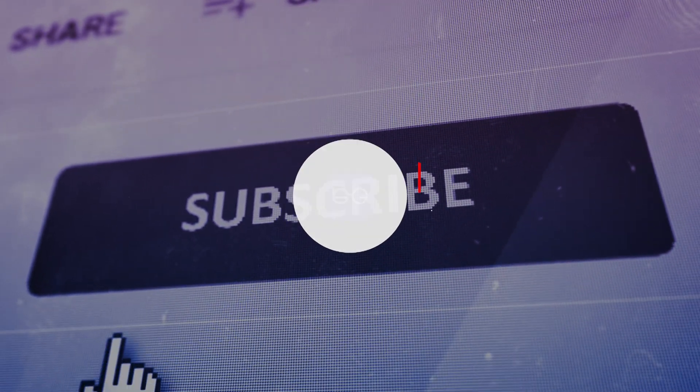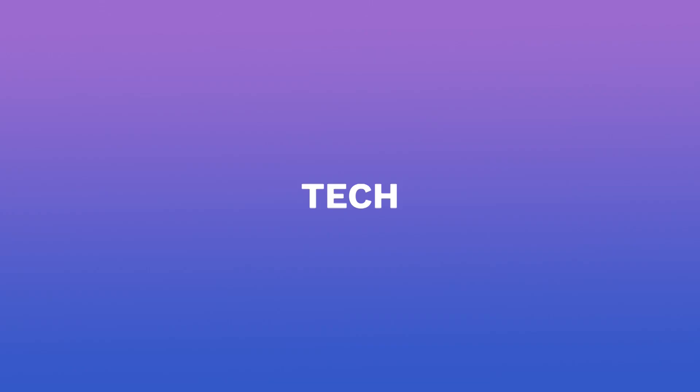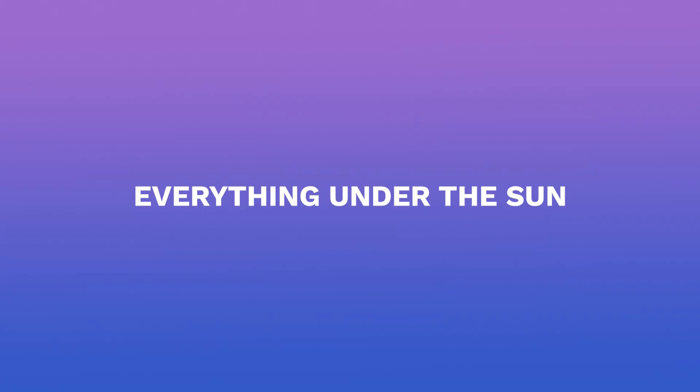But before we start, hit that like and subscribe button, because in this channel we talk about gaming, tech, film, and everything under the sun.